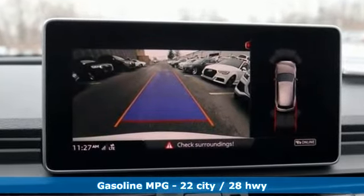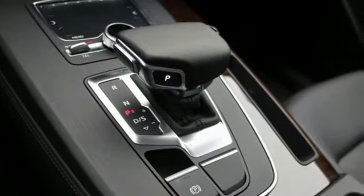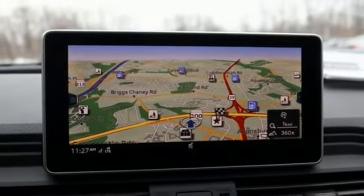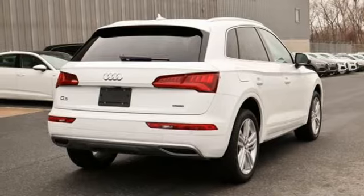Integrated navigation system with voice activation. Doors and push button start proximity key. Front heated leather bucket seats. Configurable instrument gauges. Auto dimming mirrors. Dual zone climate control.